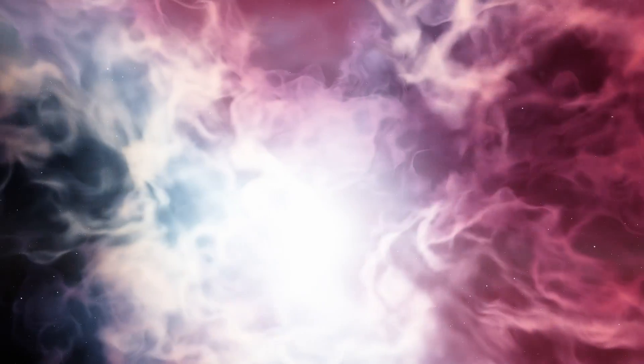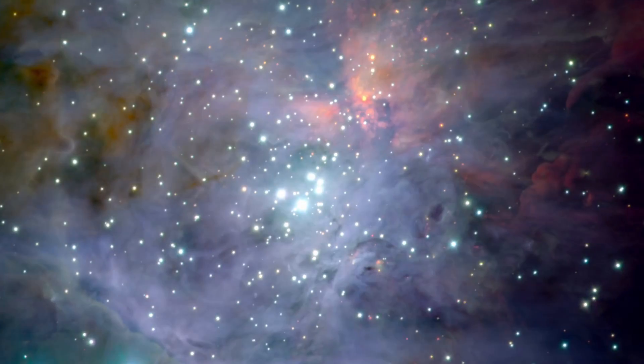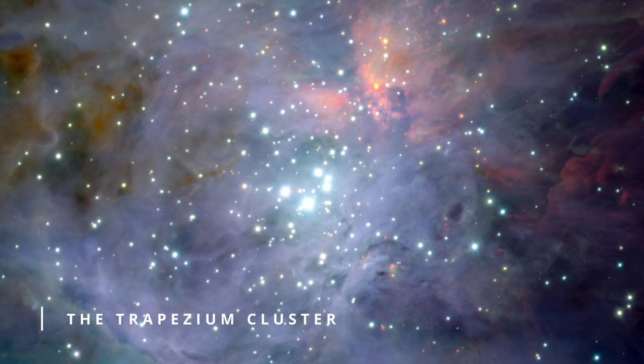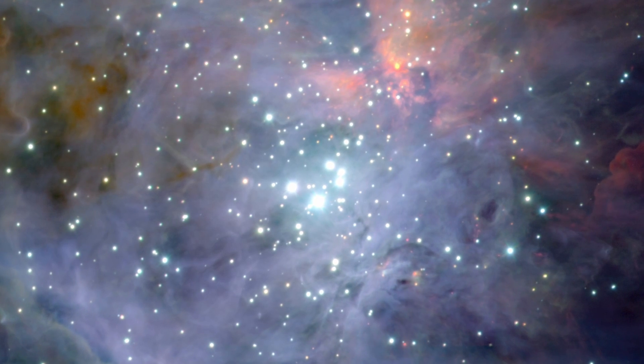Typical of an emission nebula, Orion features ionized gases that have been lit up by ultraviolet radiation from hot, young stars. In the case of Orion, there is a group of stars in the heart of the nebula called the Trapezium Cluster. These stars formed in the last 300,000 years, and now light up the surrounding dust and gas, leading to the beautiful scene we see today.